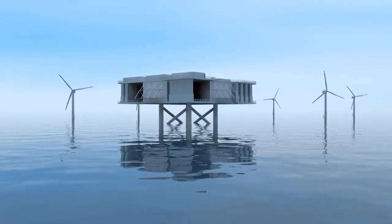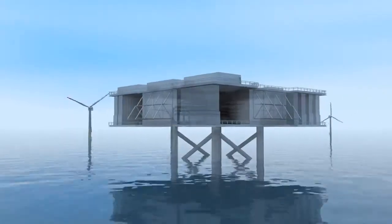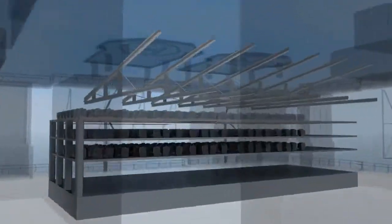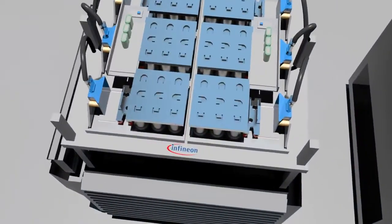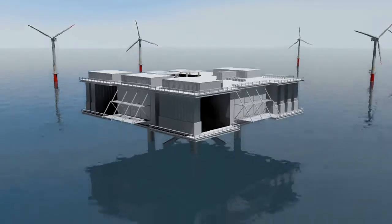The converters transform the renewable alternating current produced here into direct current that's transported through the sea cable to land with almost no loss. But this technology can do more than make offshore wind energy available to consumers.